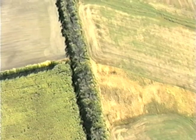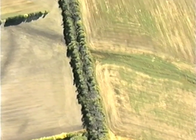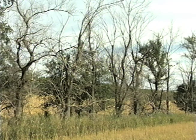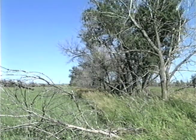Many of the trees planted 30 to 40 years ago were Siberian elm with a windbreak lifespan of about 40 years. Others were planted to American elm, many of which have been lost to Dutch elm disease over the last 30 years. These two examples demonstrate the need for planting a diversity of species which match the particular site conditions.